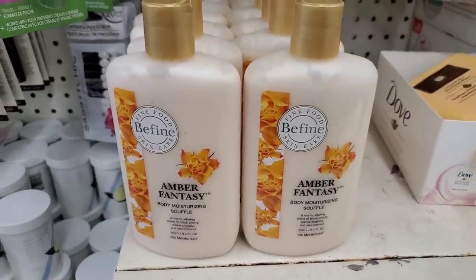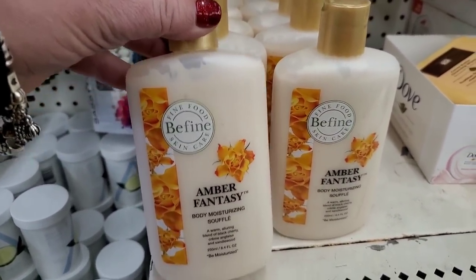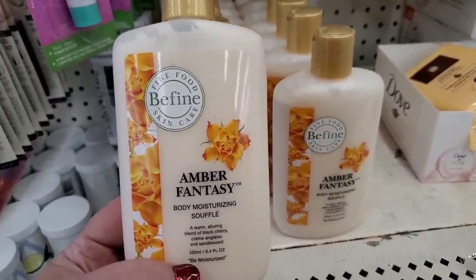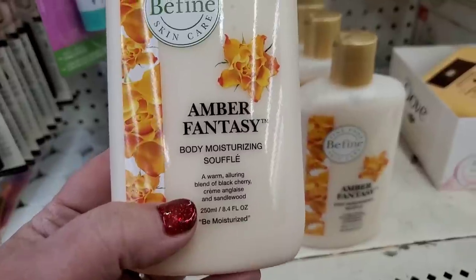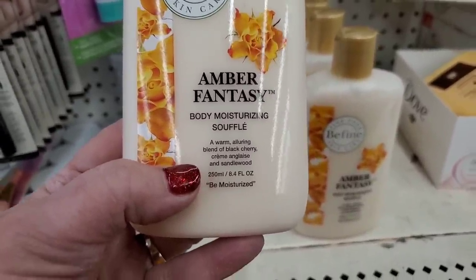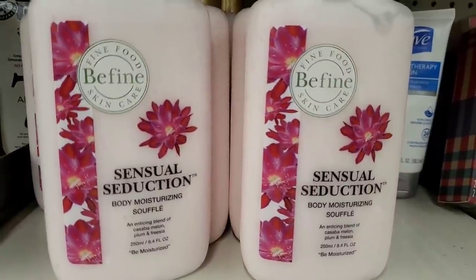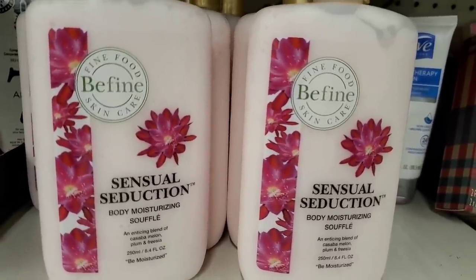I am so excited to find this — I really like this brand, Fine Food Be Fine Skincare. It costs $10 online, it's a legitimate brand name. This one is Amber Fantasy — a warm, alluring blend of black cherry cream, glaze, and sandalwood. They also have Sensual Seduction, an amazing fragrance with cassava melon, plum, and freesia.